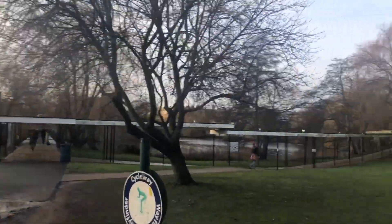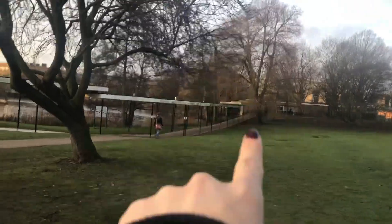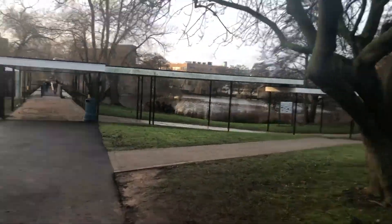Right, so this is our walk to Biology. We're going over there and we get to walk by the lake, which is lovely.